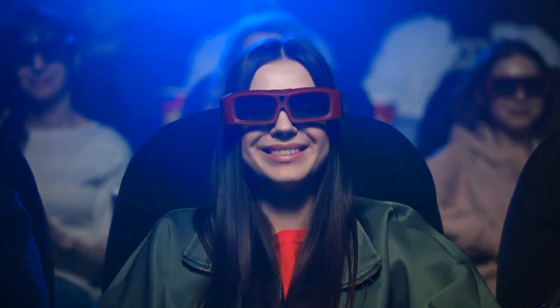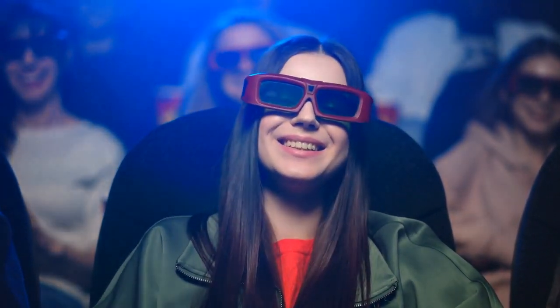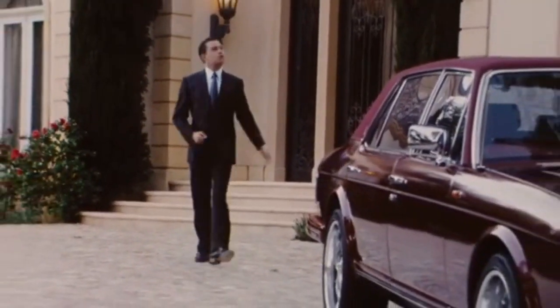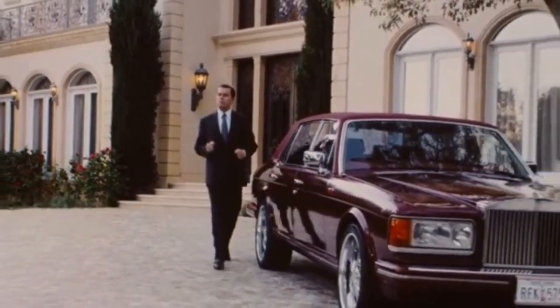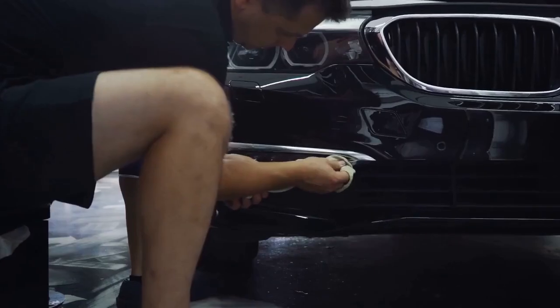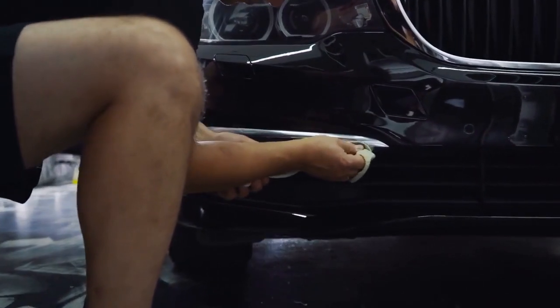For an insightful dive into the luxury automotive industry, consider watching the documentary Inside Rolls-Royce, which offers an exclusive look at the meticulous processes behind creating the world's most luxurious cars. Until next time, stay inspired and dream big. Discover more in the description about becoming a paint and body person at Rolls-Royce.